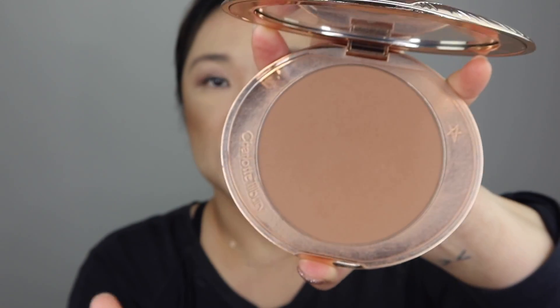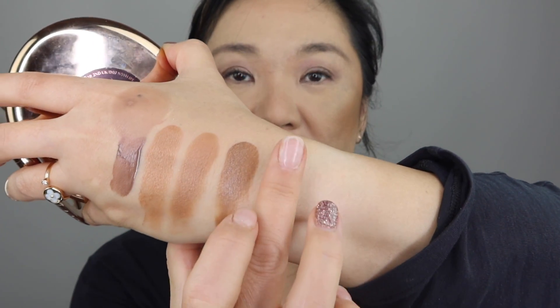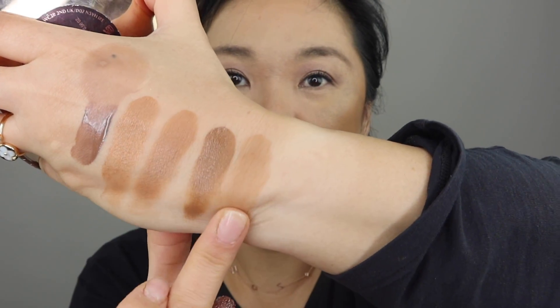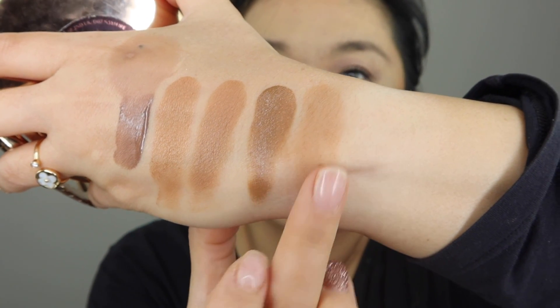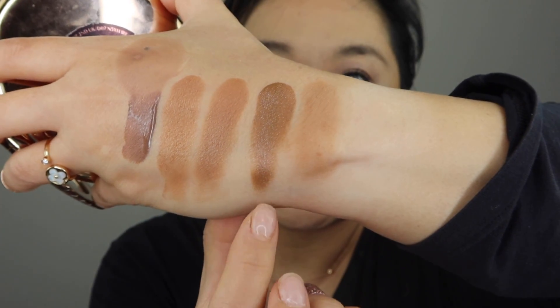And of course my number one is the Charlotte Tilbury Airbrush Flawless Bronzer. Let me go ahead and swatch this next to all the others. You can see this is the most neutral out of all of them — I reach for it quite a bit. I love how it looks alongside my other bronzers. It's just so, so pretty.